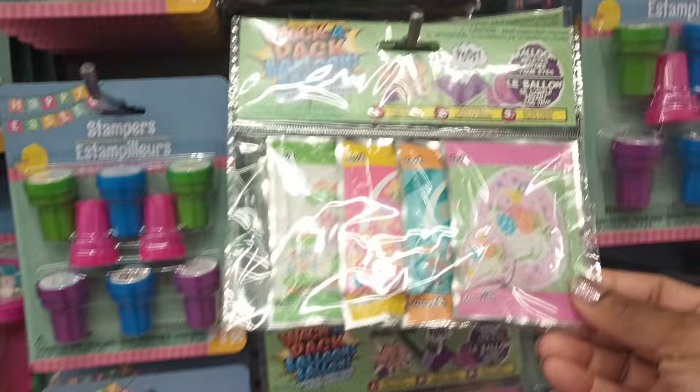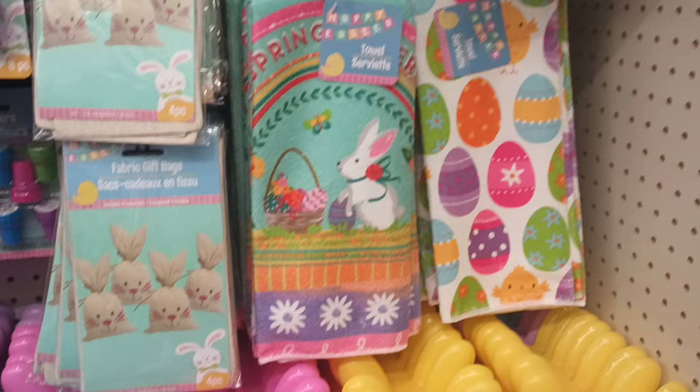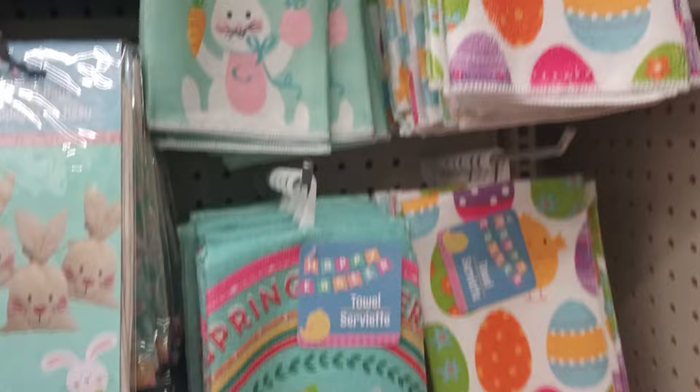No matter how old they are, everybody still wants the basket goodies — everybody likes treats! Look at these, these are pretty. I don't remember this one — look at the bunny with the little flower around his neck. Yeah, that towel is not familiar to me, or this Happy Easter one. I believe I already have this one at home, but those are pretty.